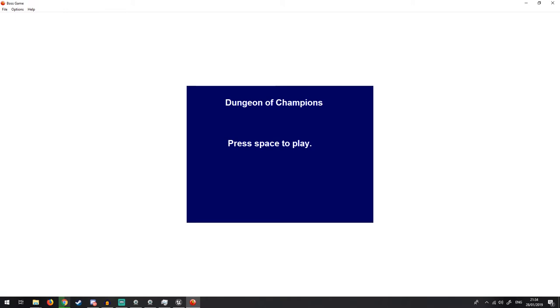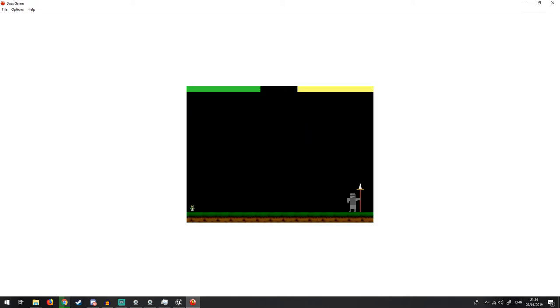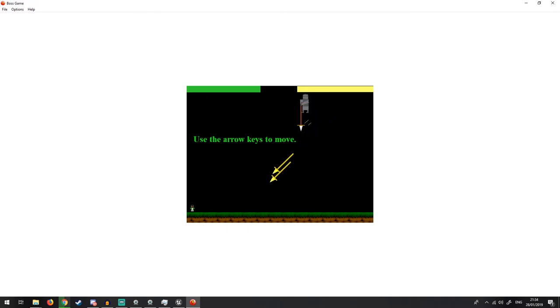Next up is Dungeon of Champions. Sounds like a pretty epic name. Let's press space, as it suggests, to play. Only those who have proven themselves worthy may enter the dungeon. Arrow keys to move. Whoa, where's it going? How do I know which way to go? My microphone's in the way. I can shoot! Eat bullets! What a crazy little game — if the bullets don't go out far enough. I can just keep blasting.